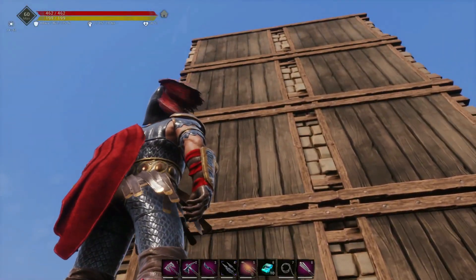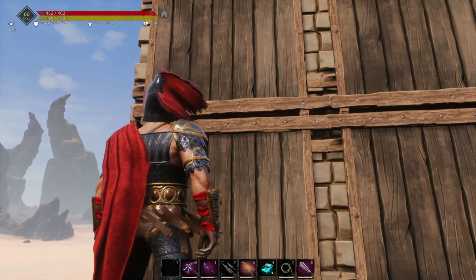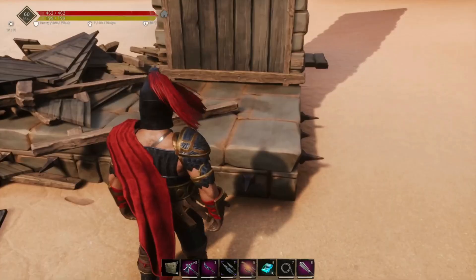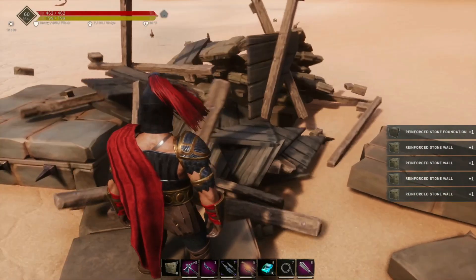The new pickup feature now includes the cascading pickup, where anything above the pieces that you're picking up that does cascade down and break away will now be returned to your inventory as intended. You can now pick up a foundation, and any building pieces above it that crumble away will also be returned to your inventory.